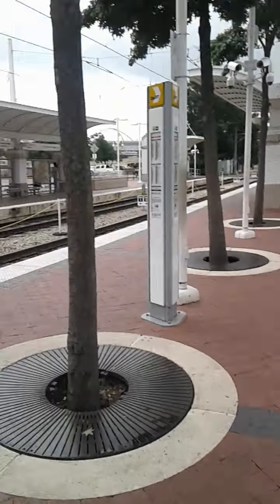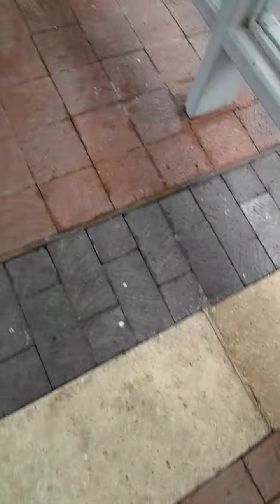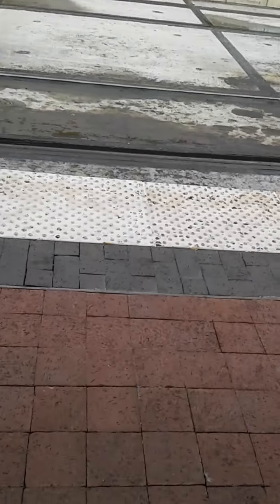This is the TRE. It's about to leave very shortly. There's my dad. We're trying to wait for the Texas Eagle Amtrak to come.